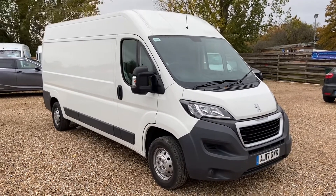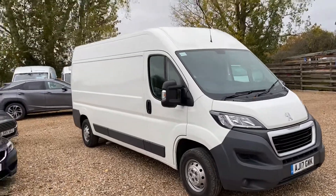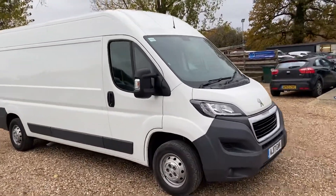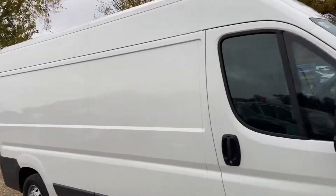Welcome to Millbrook. Here we have a Peugeot Boxer L3 H2 Professional, 130 PS, Euro 6, ULEZ compliant.